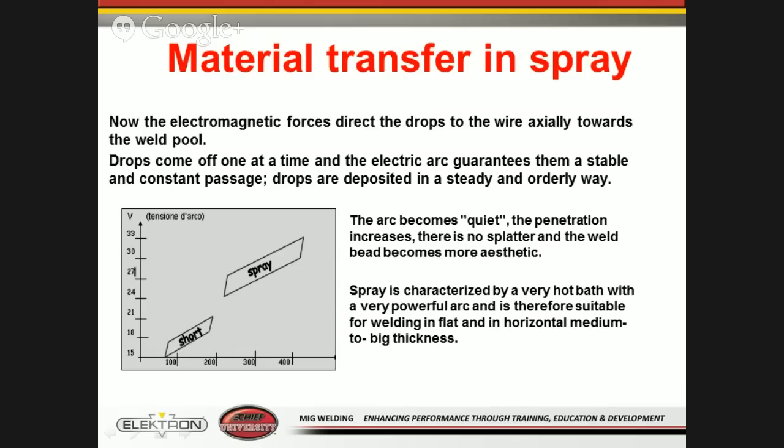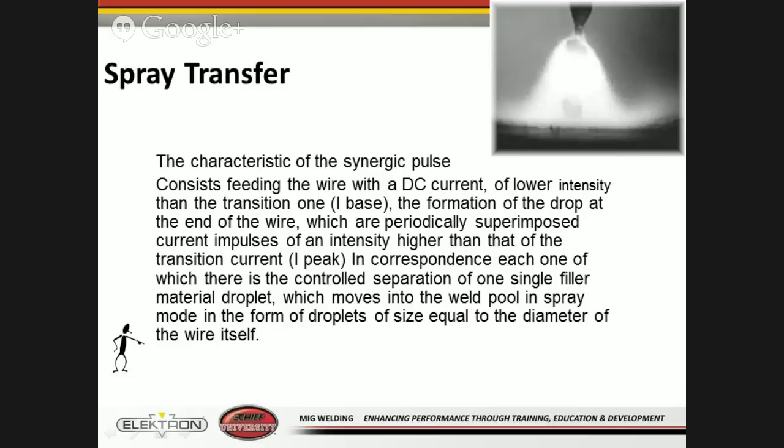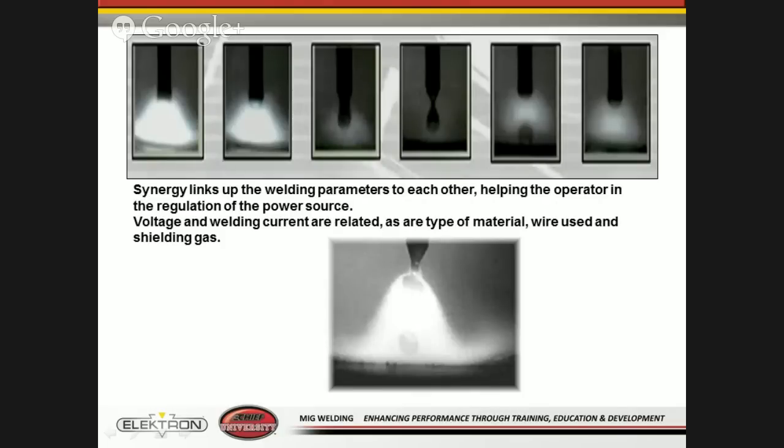With globular transfer, the electromagnetic field forces what we refer to as an uncontrollable, disorderly push of that droplet — meaning it's not going to go in a predictable pattern; it's going to spray all over the place. Then we have what we call spray mode. That's when electromagnetic force directs the droplet towards the weld pool in a more systematic approach where everything's going in the same pattern over and over. This characteristic is what we refer to as a synergic pulse. Many OEMs today are requiring a pulse inverter welder for new vehicles. The synergic links up the weld parameters, helping the operator regulate the power source.